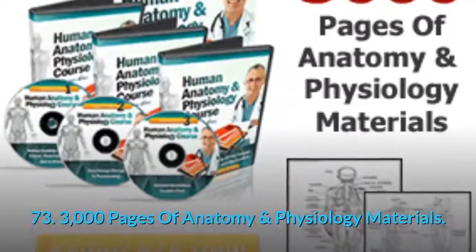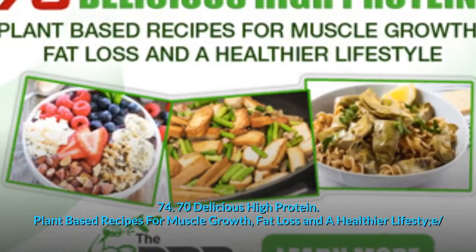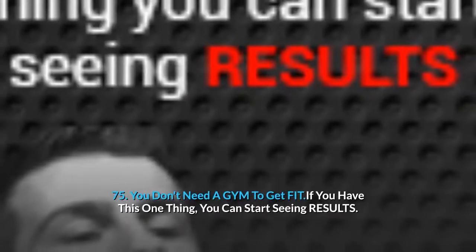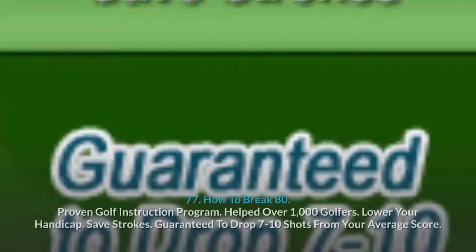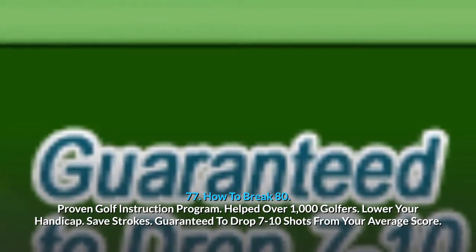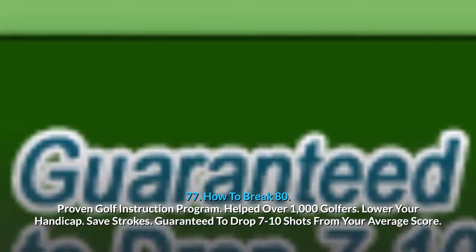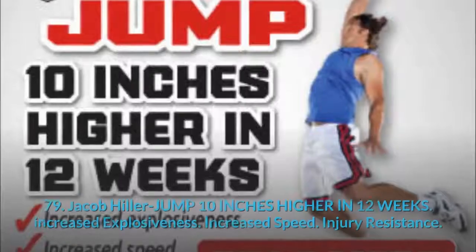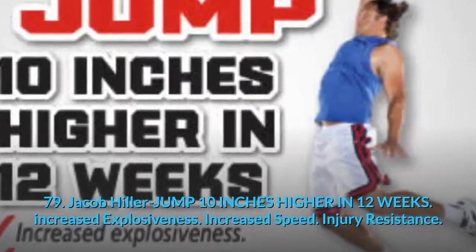73. Three Thousand Pages Of Anatomy And Physiology Materials. 74. 70 Delicious High Protein Plant-Based Recipes for muscle growth, fat loss and a healthier life. 75. You Don't Need A Gym To Get Fit — if you have this one thing, you can start seeing results. 76. Success Start Here. 77. How To Break 80 — Proven Golf Instruction Program: helped over 1,000 golfers lower their handicap and save strokes, guaranteed to drop 7 to 10 shots from your average score. 78. Create The Perfect Vegan Muscle Diet — take our quiz now. 79. Jacob Hiller Jumped 10 Inches Higher In 12 Weeks: increased explosiveness, speed and injury resistance.